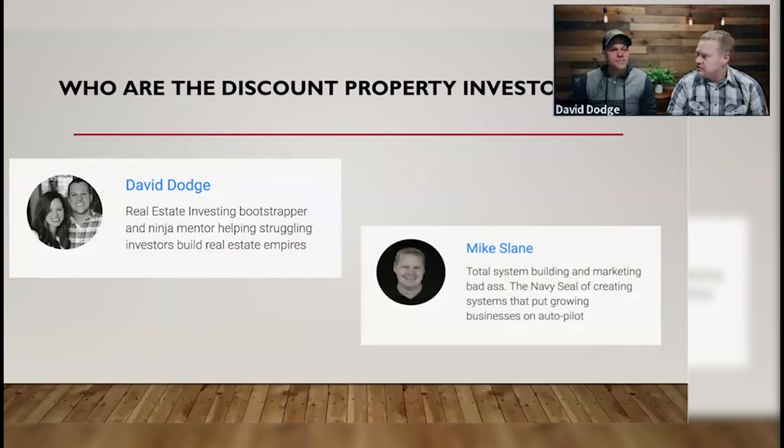We've both been investing in real estate for over a decade, and Mike and I have almost been working together a decade — about nine years.